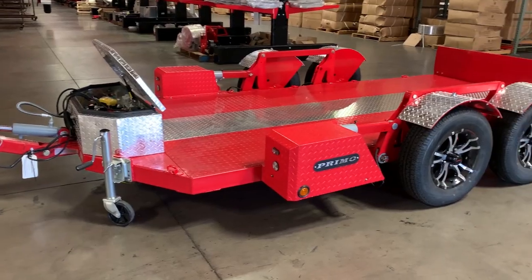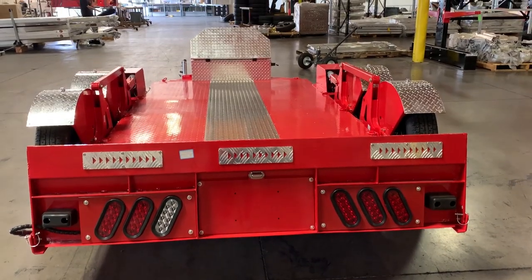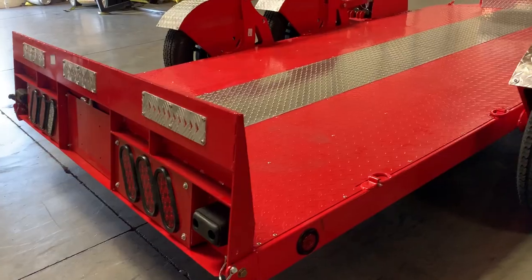As Primo Trailers continues to innovate the trailer world, we are proud to announce the addition of our hydraulic drop-deck scissor lift trailer.